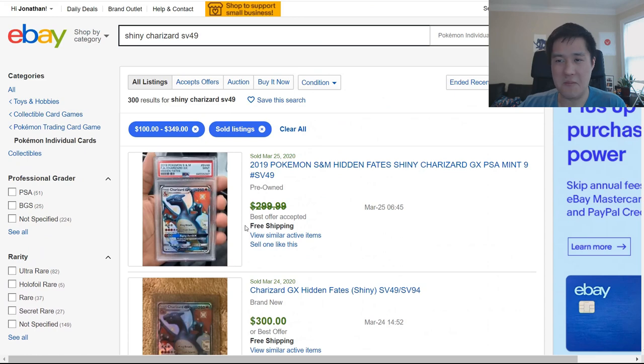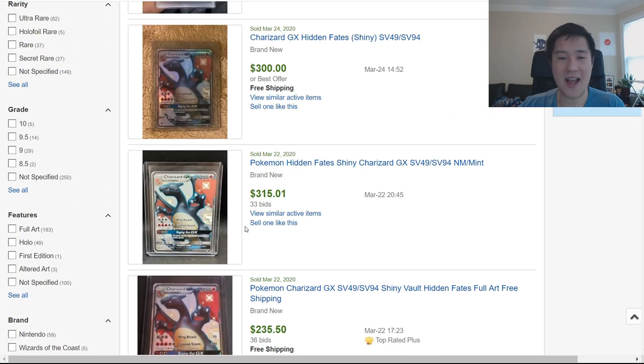I have no idea why this is happening. I don't know if Hidden Fates is out of print — I highly doubt it — but people are probably having trouble finding and accessing it. Is it because of coronavirus that people aren't selling, so supply went down and drove prices up? I'm very confused about how demand could increase so quickly. If you have any thoughts about why this might be happening, let me know in a comment below.